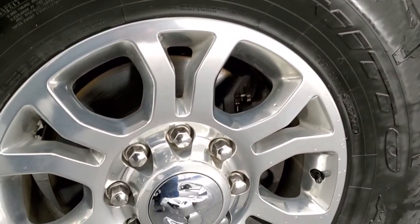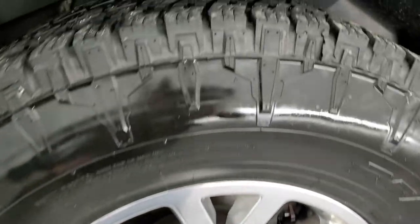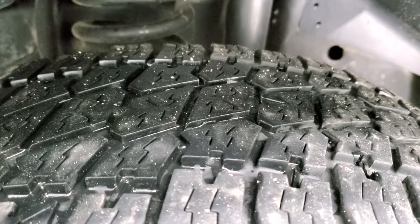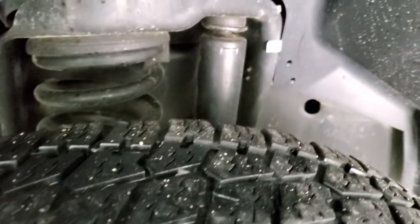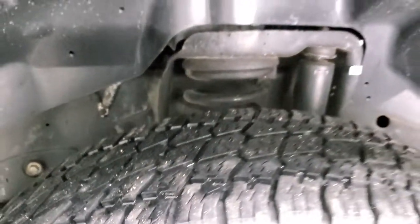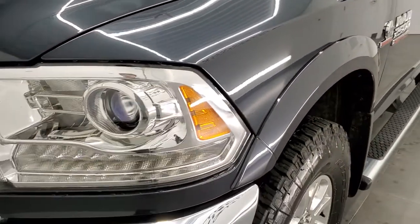This one comes with 18-inch polished aluminum rims and it has Nitto Terra Grappler G2 tires. These are LT 285/70R18s and they have right around 50 to 60 percent of the tread left on them. Frame and underbody is in really nice, clean condition — very little to no corrosion — and the front fender is in excellent condition. No dents or dings.